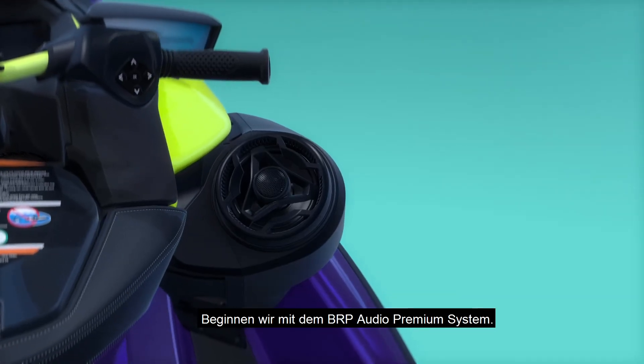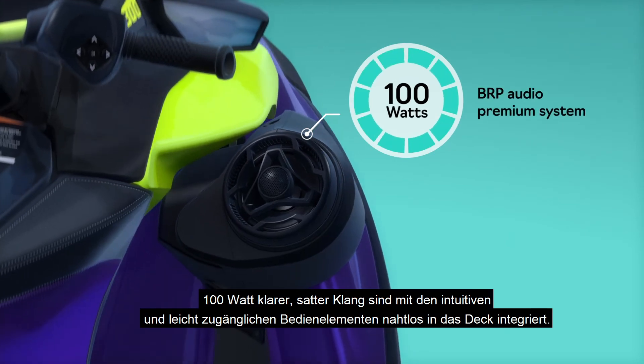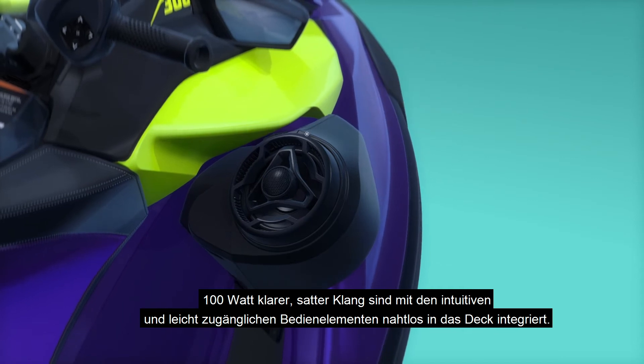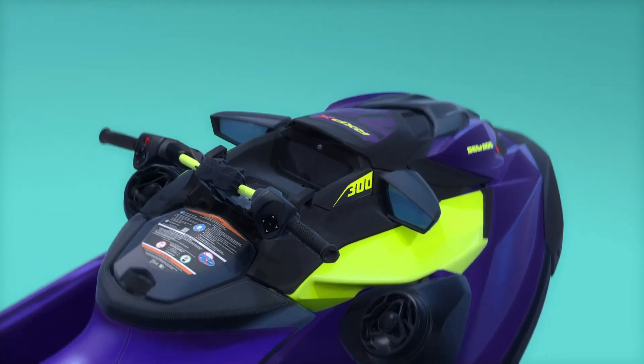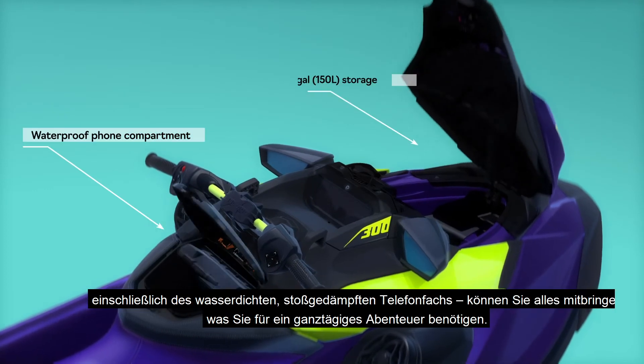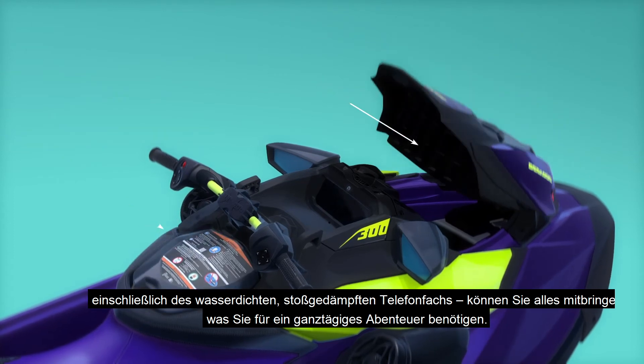Let's start with the BRP Audio Premium System. 100 watts of clear, rich sound are seamlessly integrated into the deck with intuitive and easy-to-access controls. Increased storage capacity at the front of the watercraft, including a watertight, shock-resistant phone compartment, lets you bring everything you need for a full-day adventure.